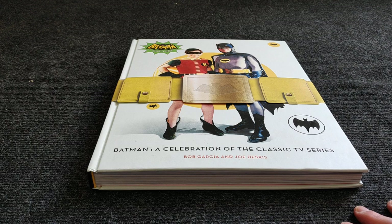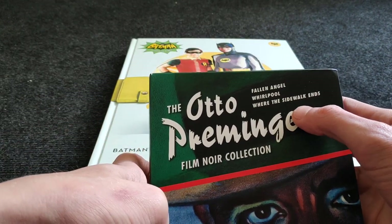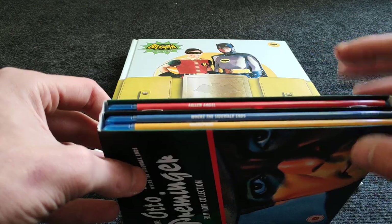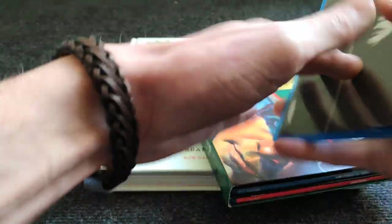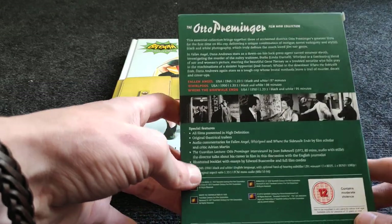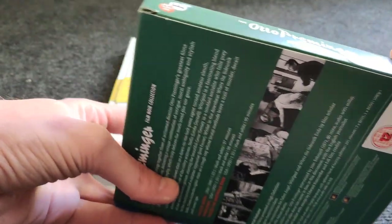The Otto Preminger film noir collection — Fallen Angel, Whirlpool, and Where the Sidewalk Ends. Still need to check these three out. Comes with a little booklet about Otto himself and his movies. I bought it on Zavvi a long time ago for around 20 euros, which is cheap because the price goes up and down. When this goes out of print it will be really expensive. You also get some special features. The box is a little damaged since it's just paper, but three movies for that price is cool.